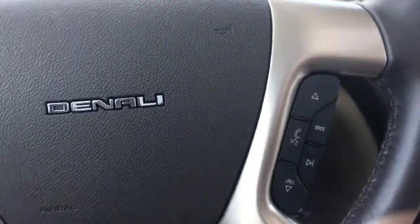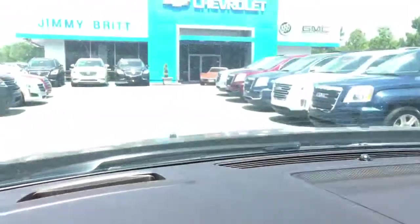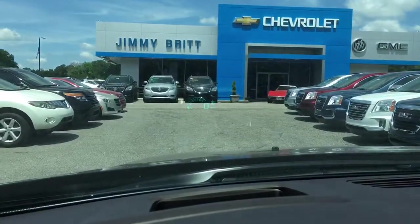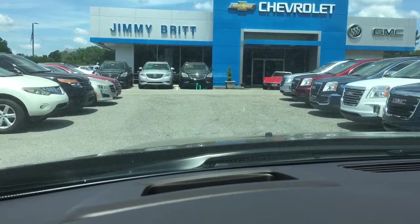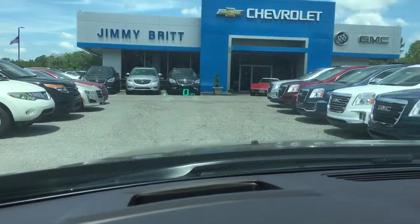Adjustable steering wheel. Cruise control. Voice connectivity with natural voice recognition. It also comes with a heads-up display — that's what this is for. I don't know if you'll be able to see it — you see a little bit right there. And you can change what displays and make it go up and down as well.